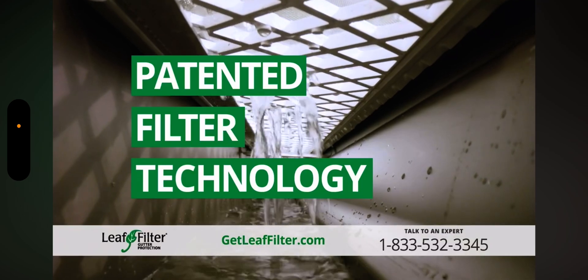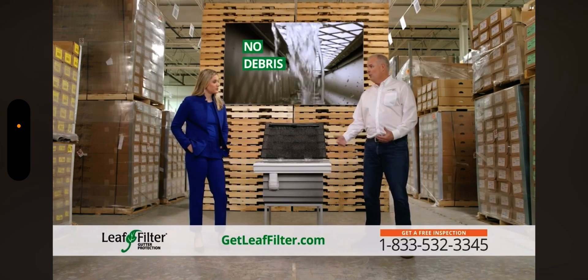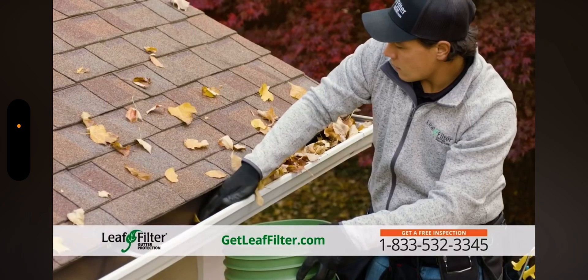With LeafFilter's patented filter technology, there are no gaps, no openings. We install LeafFilter on your existing gutters. It's a permanent solution — you'll never have to climb a ladder to clean out your gutters again.